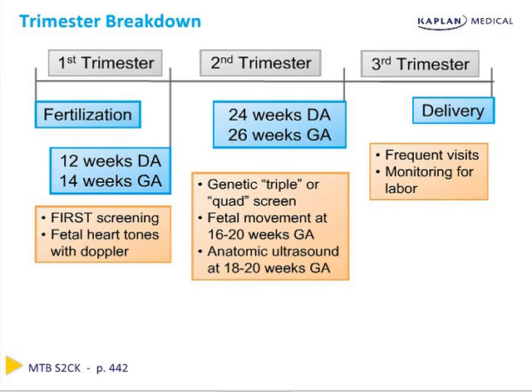This trimester framework is very important. If a woman presents with bleeding in the first trimester, the differential includes spontaneous, threatened, complete, incomplete, or partial abortion, or ectopic pregnancy. That same clinical scenario in the third trimester gives a very different set of diagnoses, such as placental abruption, placenta previa, vasa previa, or even labor. Organizing yourself based on trimester makes questions much easier to tackle on the Step 2 exam.